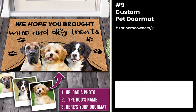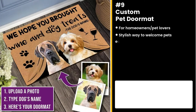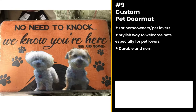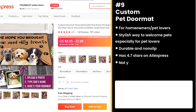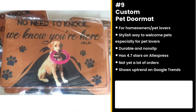The next product is for homeowners and pet lovers: the Custom Pet Doormat. It's a stylish way to welcome your guests, especially for pet lovers. Made of durable, heat-resistant non-woven fabric and neoprene rubber non-slip backing. It has 4.7 stars and not yet a lot of orders on AliExpress. It's also getting more popular in Google searches, especially recently in 2022.